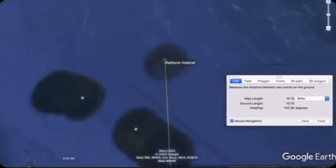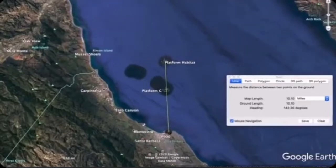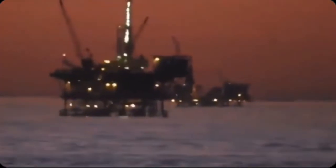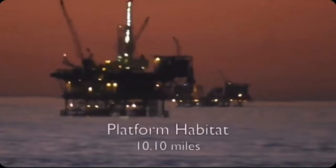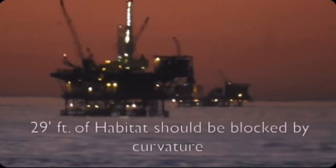When we pull back and look at the distances of these two, we'll use the curve calculator. This was shot October 23rd, 2017 — over two years ago — at sunrise. Platform C is at a distance of 6.08 miles, and Platform Habitat is at 10.1 miles. Why are these important? Because at eight feet elevation, the globe Earth's horizon should be less than 3.5 miles, meaning the horizon should be in front of these things, and 29 feet of habitat should be blocked by curvature.